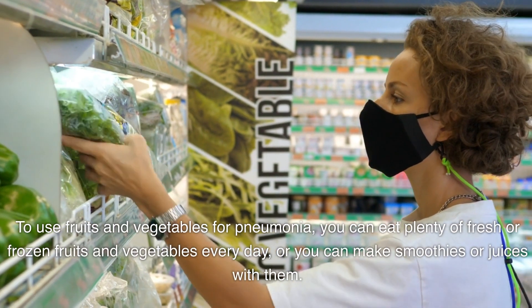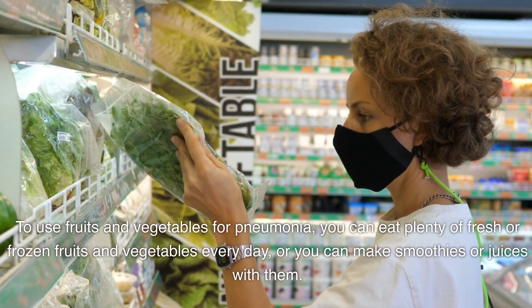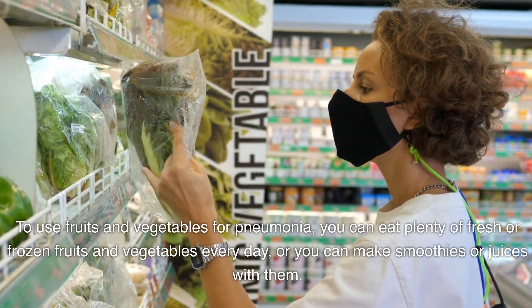To use fruits and vegetables for pneumonia, you can eat plenty of fresh or frozen fruits and vegetables every day, or you can make smoothies or juices with them.